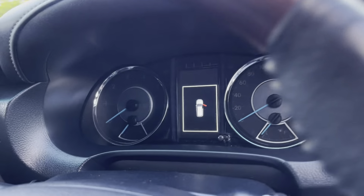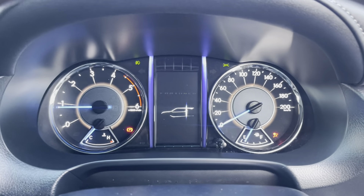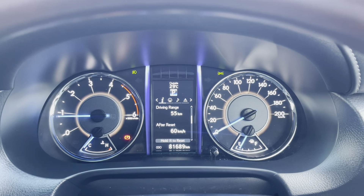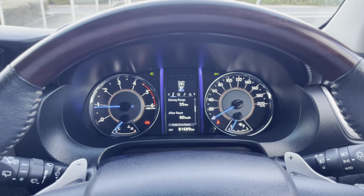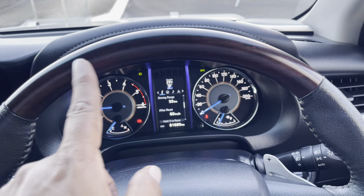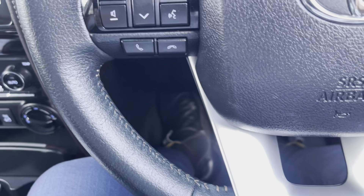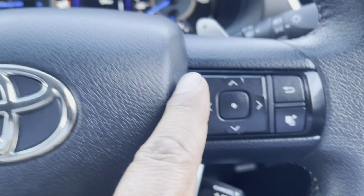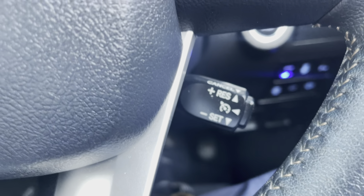Jumping inside the vehicle now and starting it up. That looks really nice — it's got that blue effect coming out of the dash. 81,689 on the clock. Just before moving away from the steering wheel, I want to show you the nice wood grain effect on the side — no imperfections. Below that you've got your Bluetooth, voice recognition, and voice controls. On the right side of the steering wheel, you've got your display that's part of the instrument cluster, and cruise control as well.